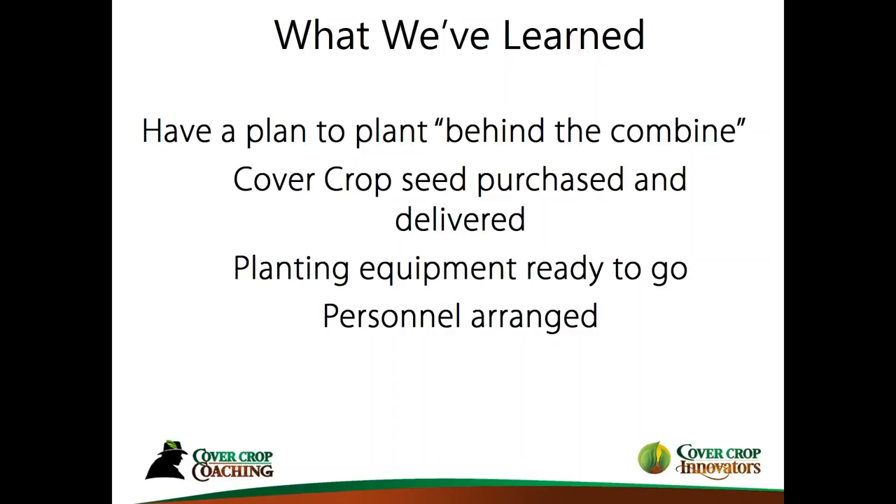Is your planting equipment ready to go? Do you have your drills ready to roll, your planters or whatever you're using? And then personnel — this is probably one of the more challenging things. I've heard it said more than once: we have all hands on deck for harvest. I get that. But I've also heard, once guys start seeing the benefits of cover crops and getting them planted earlier, somehow, some way, they find the people to do it.